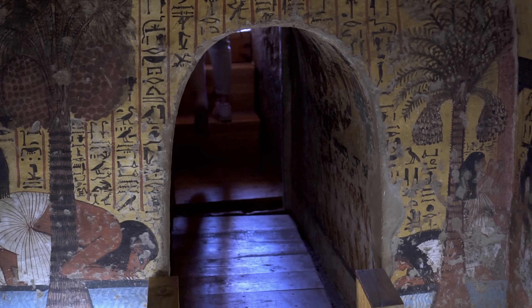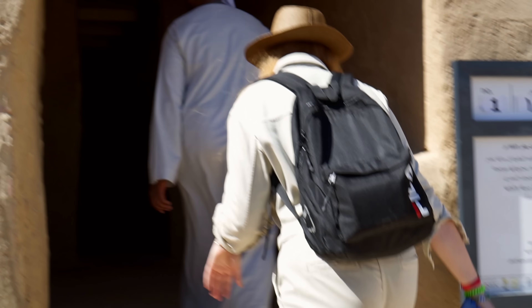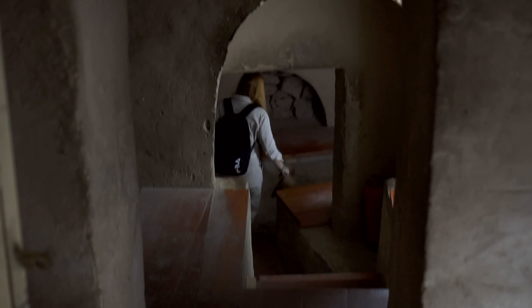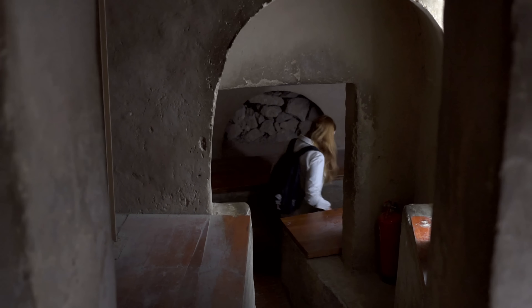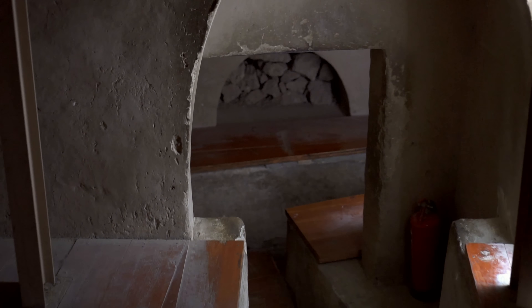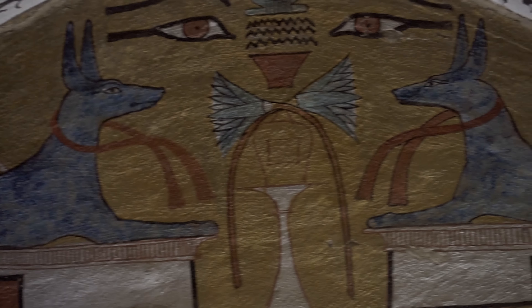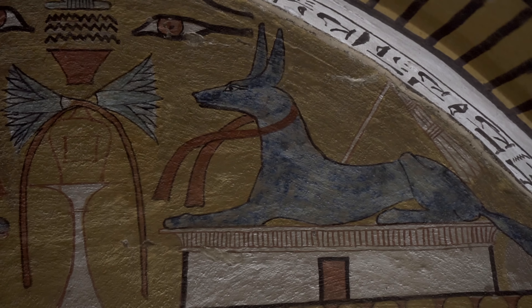The next tomb, TT1 of Sennedjem — presumably a mason whose name can be translated as 'Gentle Brother' — was discovered in the 19th century, completely intact, containing over 20 burials, at least three generations of the family. Dating back most probably to the 11th year of Ramesses the Great's reign, it contained funerary objects and furniture, which today are on display in museums in Egypt and New York.